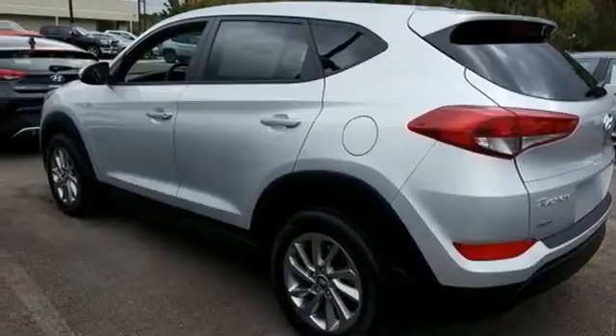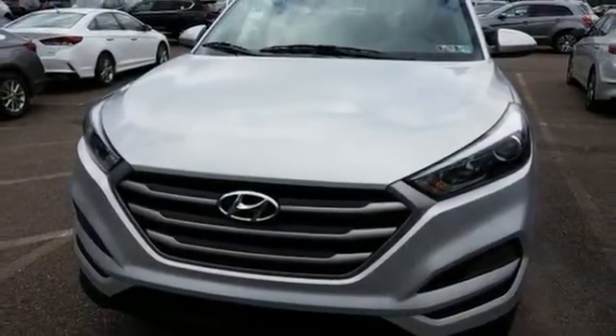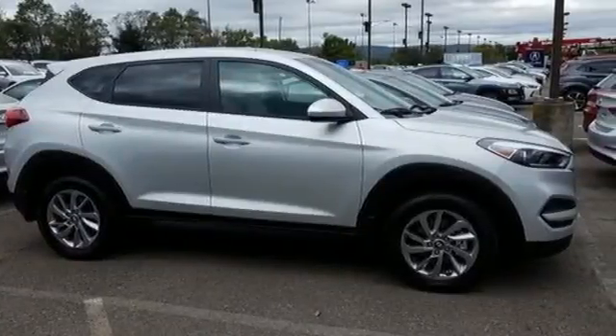And power heated mirrors. They say a journey of 1,000 miles begins with one step. Well, in this case, it begins with a test drive. Start your next adventure today.